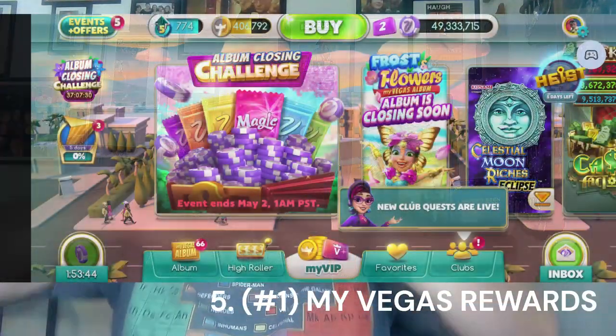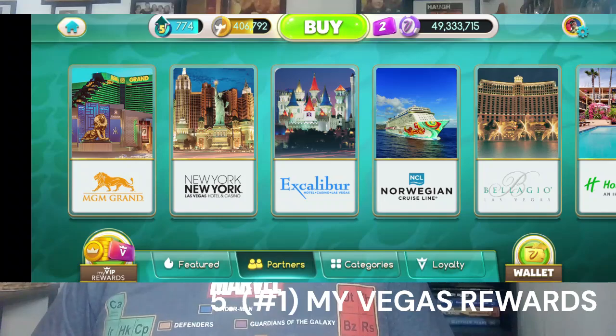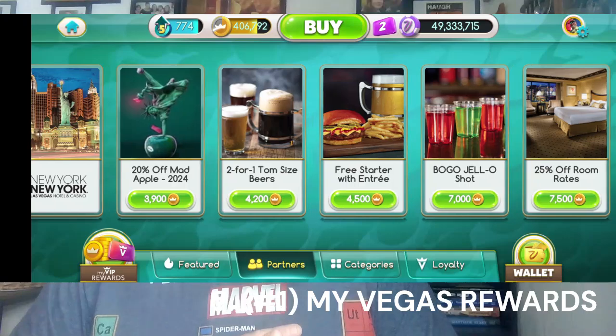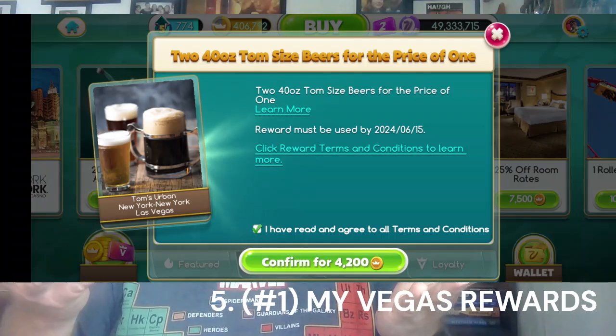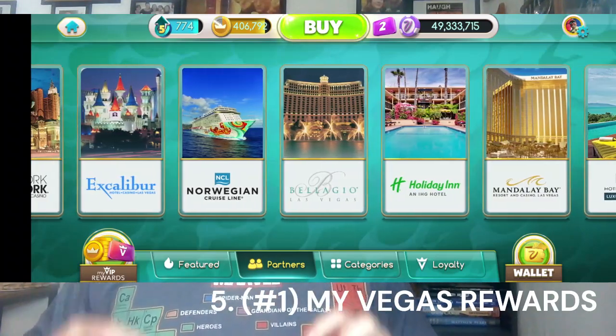I'm about to get to my very last tip — number one — and I'm going to call this the number one tip for doing Vegas on the cheap. Take a sip. My Vegas Rewards — I know you've heard tons of vloggers talk about it. On this most recent trip, I think I ended up using 17 My Vegas Rewards, from buy one get one drinks, to complimentary drinks, to a free appetizer with your meal at various restaurants, the monorail pass, two-for-one buffets, match plays — just so many. We were able to use 17 of them.